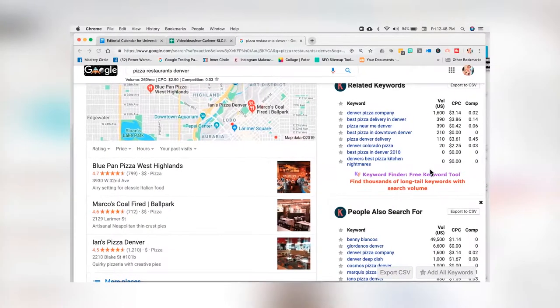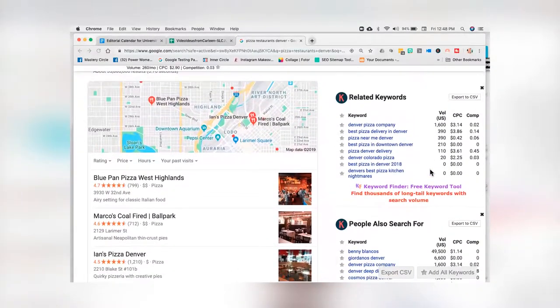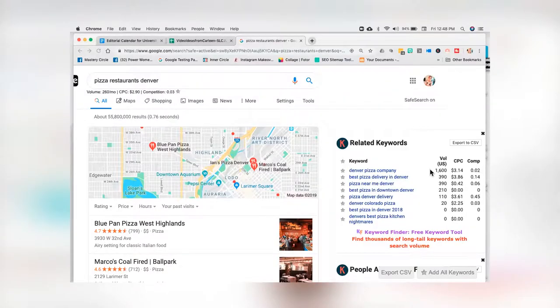Keywords Everywhere will show you exactly how people are searching for pizza. Of course, 'Pizza Denver' or 'Best Pizza Denver' is always going to be the brass ring of keywords, but there are only 10 results on a search result page, so that can be pretty challenging. 'Pizza restaurants Denver' gets 260 searches per month — that's a lot over the course of a year.